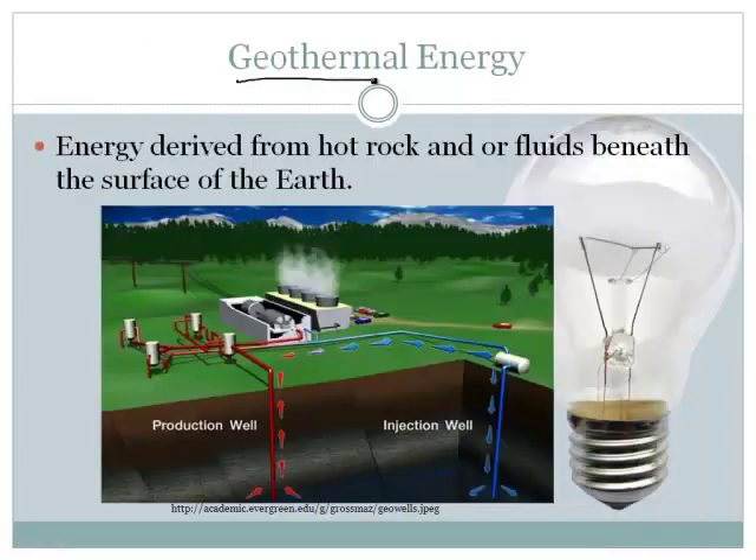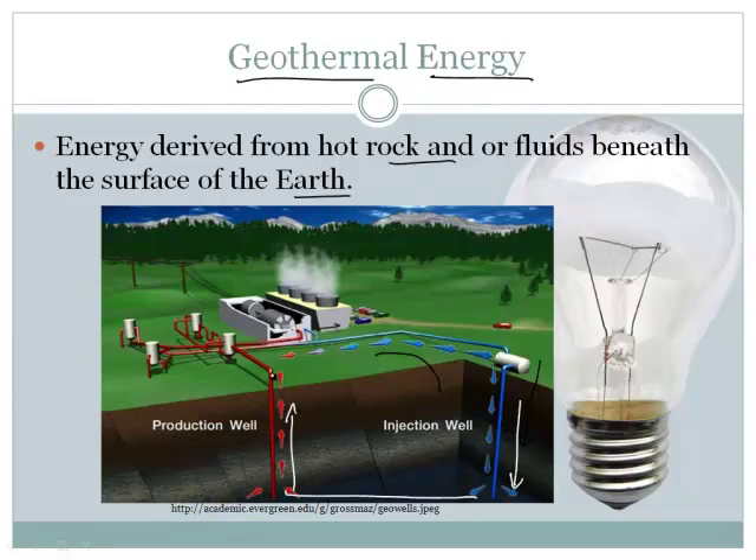There's also something called geothermal energy. Basically the same concept — you've got to get a magnet and a wire — but in this case you just need to find some heat. They pump cold water down into the earth, and this only works in places where you've got hot spots. Not necessarily volcanic hot spots, but places where deep down it's really warm. They pump cold water down through an injection well, and then super hot water comes out through a production well. That hot water turns the turbine, which has the magnet and the wire, and that produces electricity.